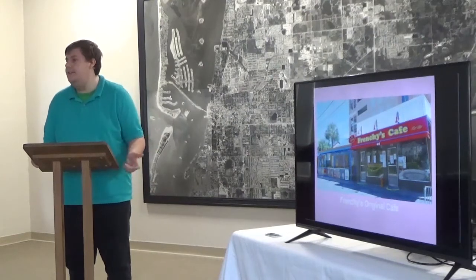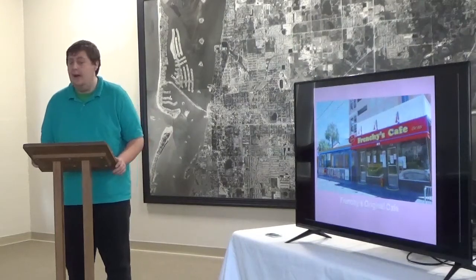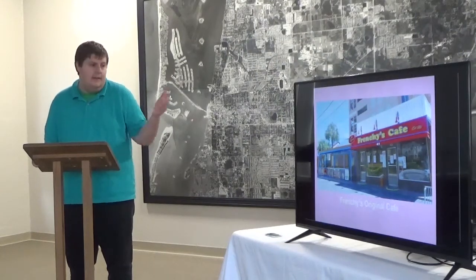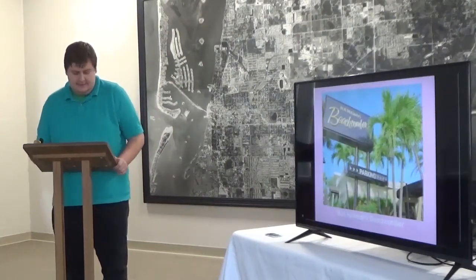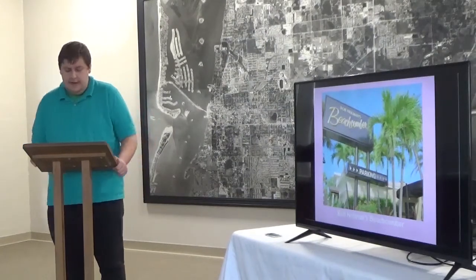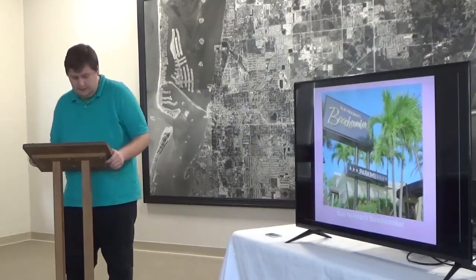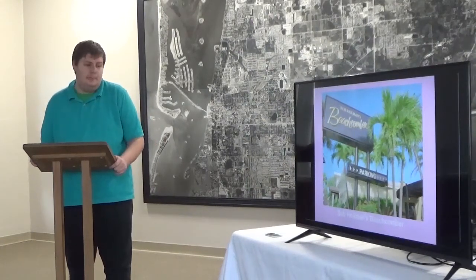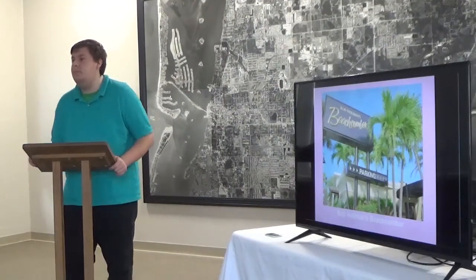Frenchies has five or six locations throughout the area, including Frenchies Rock Lay on Clearwater Beach, Frenchies Outpost on Donita, the Frenchies Original, and a few other cafes. Next is Bob Heelman's Beachcomber, started in 1948 by Robert and Eva Heelman. In 1959, the original building was destroyed by a fire, but Robert and Eva quickly rebuilt and reopened it. It remains a popular restaurant in Clearwater Beach, still owned by the Heelman family.